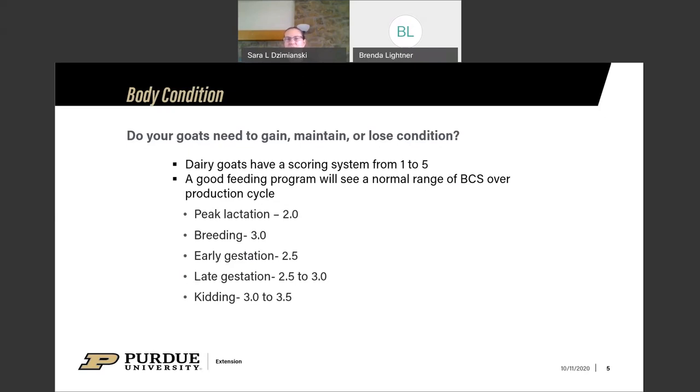Early in gestation, 2.5 to 3 is healthy. With dairy goats we probably want to keep right at 3. Late gestation, stay at 3. At kidding time with the dairy doe, I'd say 3.5 to maybe even 4, depending on what you're kidding. But once you get above 4, you get into problems with pregnancy toxemia and ketosis. So you don't want to be above 4 at kidding. Pretty much you want them always between a 2 and a 4, depending on production stage.